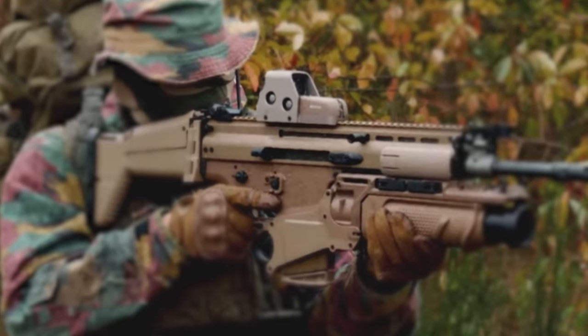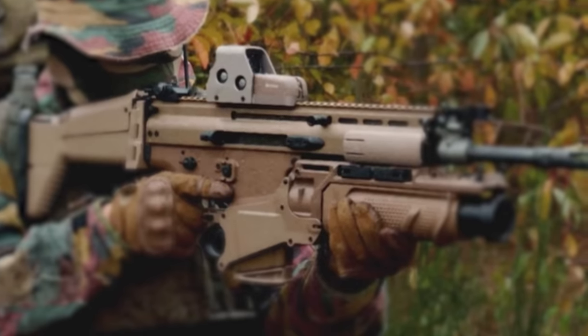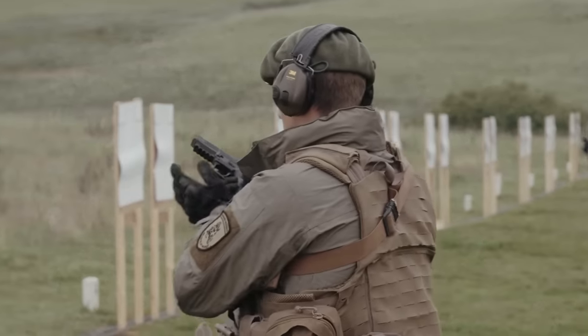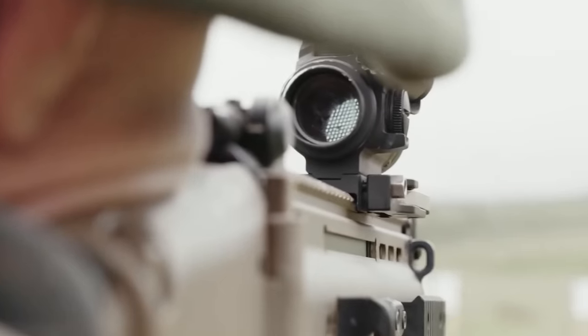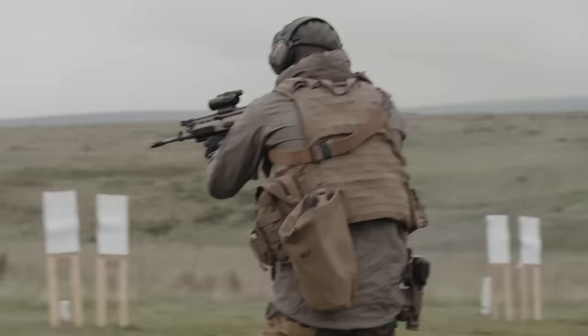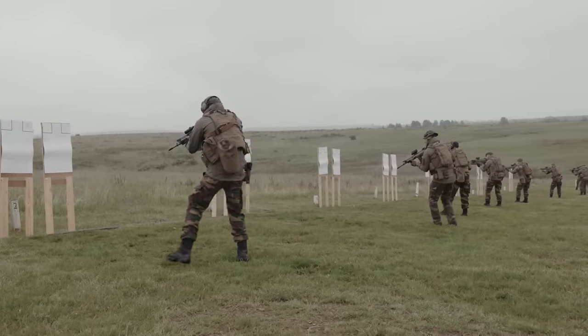The 40mm grenade launcher was developed to complement the SCAR, but could also be used as a standalone system. In 2007, the US Army announced a competition between the FN SCAR-L, the M4 Carbine, the German-made HK416, and XM8 rifles. Over 6,000 rounds were fired in several environments and conditions, with the SCAR proving its worth alongside the HK416.